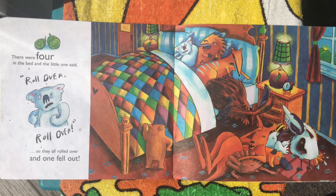There were four in the bed and the little one said, roll over, roll over, but they all rolled over and one fell out.